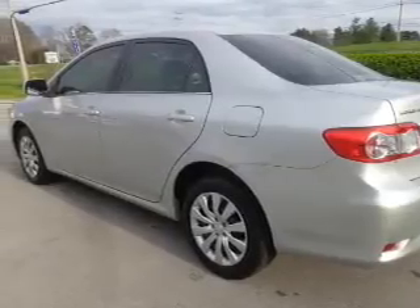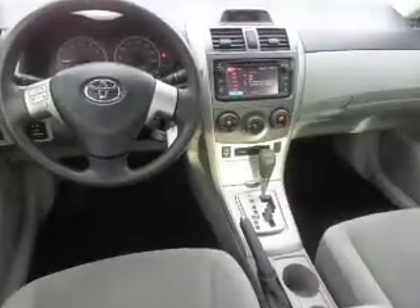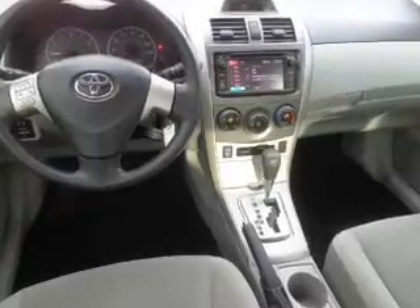Inside, you'll find an auxiliary input, curtain head airbags, front airbags, side airbags, side impact door beams, child safety locks, a trip computer, an MP3 player, child restraint seats, and an anti-theft system.